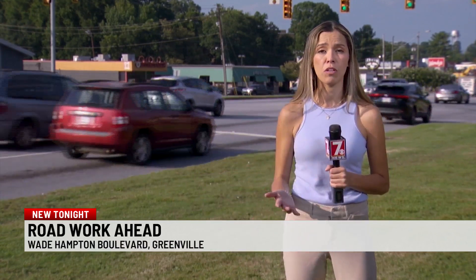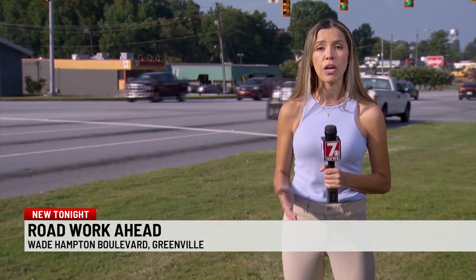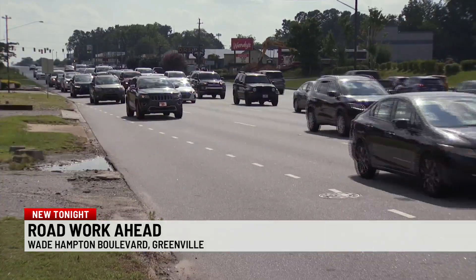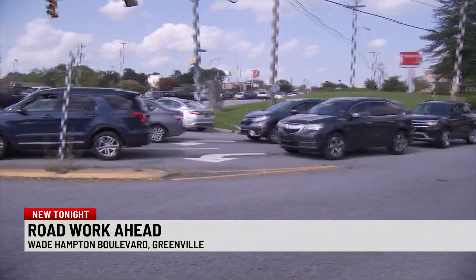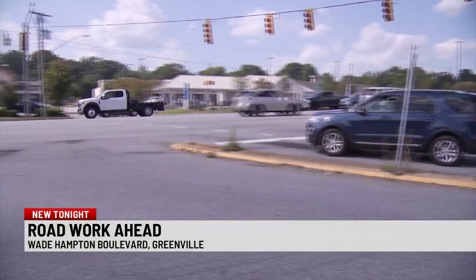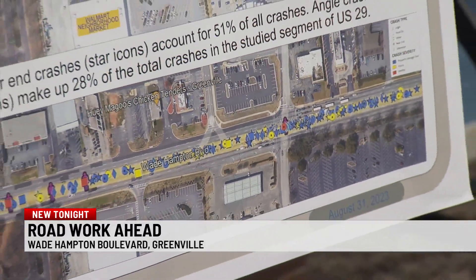There were about 1,500 crashes on a three-mile stretch of Wade Hampton Boulevard within just a couple of years. SCDOT is working to make some renovations to the road to make it safer for drivers and pedestrians. An estimated 40,000 cars drive on Wade Hampton Boulevard every day, but at least one section of the road has had a lot of crashes. It's a three-mile stretch — we probably had over 1,500 crashes in a five-year period.